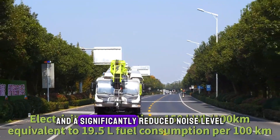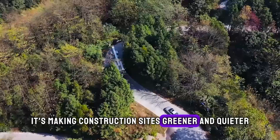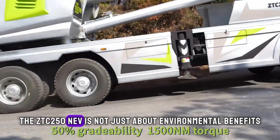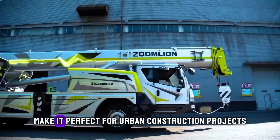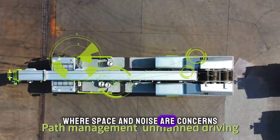With zero emissions and a significantly reduced noise level, it's making construction sites greener and quieter. The ZTC 250 NEV's impressive lifting capacity and flexibility make it perfect for urban construction projects where space and noise are a concern.